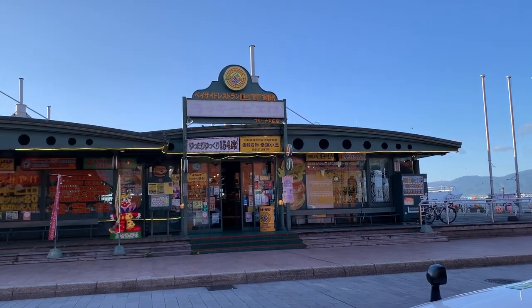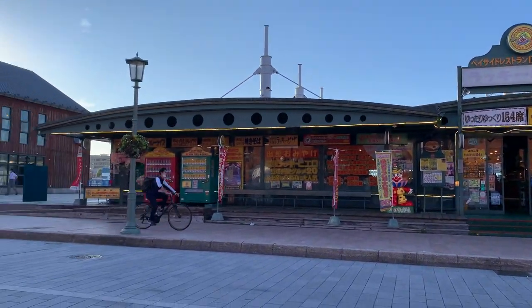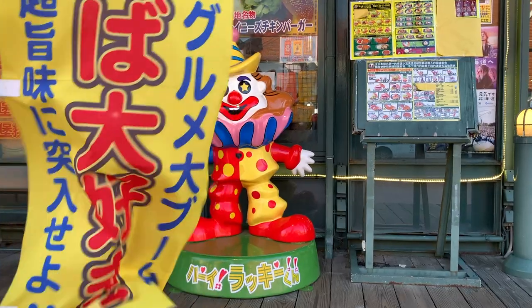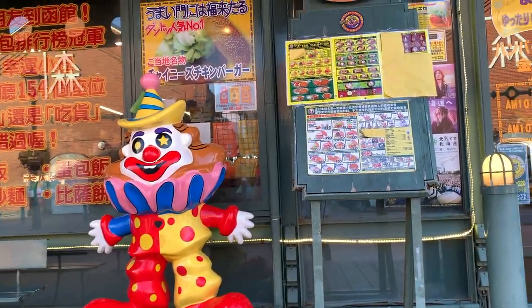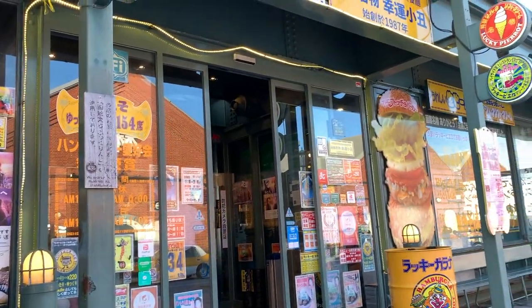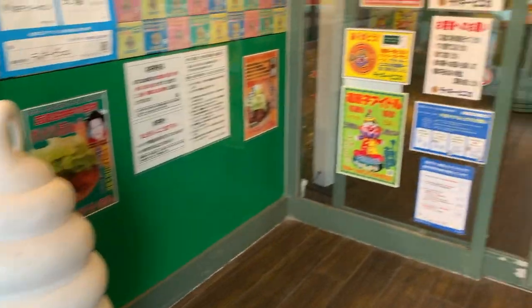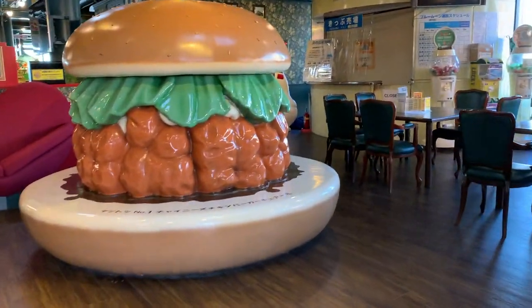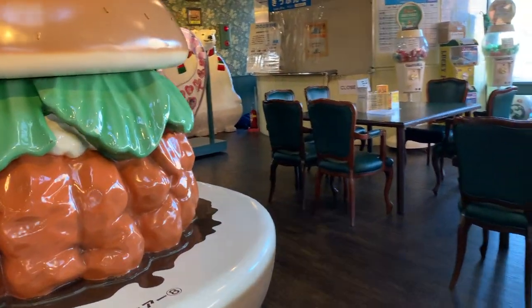You might not think about burgers when you're in Japan, but you have to go to this burger place — the best in Hakodate — called Lucky Pure Rock. They have quite a few branches in the city, and every single one has its own unique, colorful decoration. For the full story, click here.